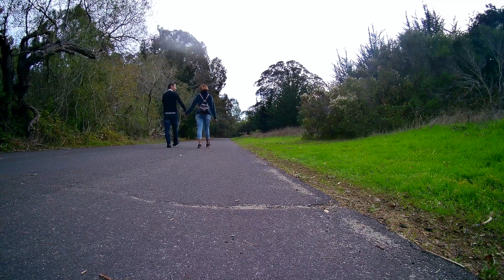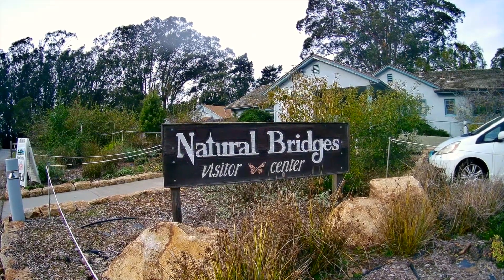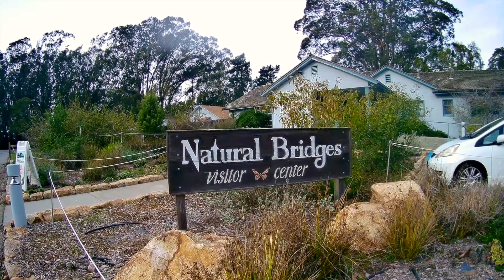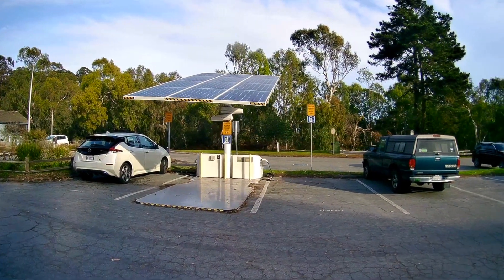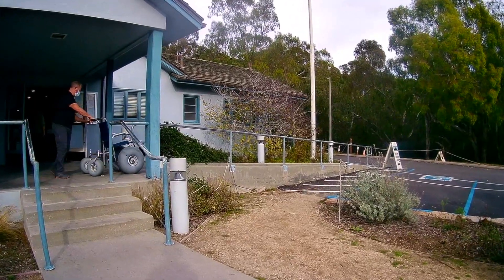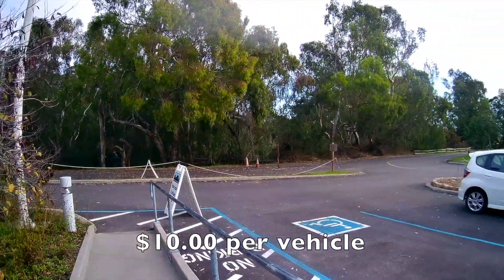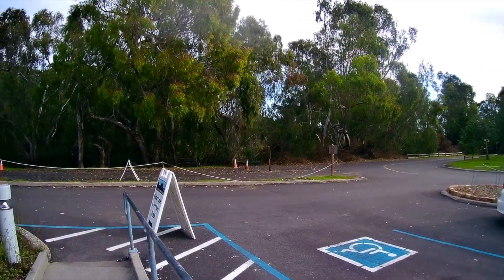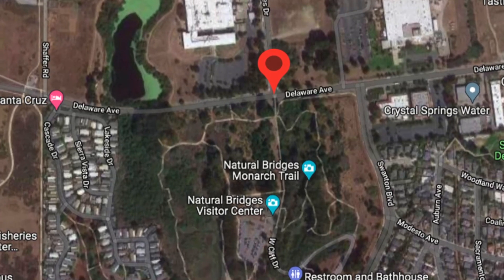The entrance to the monarch trail is located in the upper parking lot directly across from the visitor center. Here you'll find plenty of information about the park and its wildlife, as well as EV charging stations and even beach wheelchairs. You can use the park's main entrance and pay the day use fee to park, or you can park along Delaware Avenue for free and walk through the park's back entrance like we usually do.